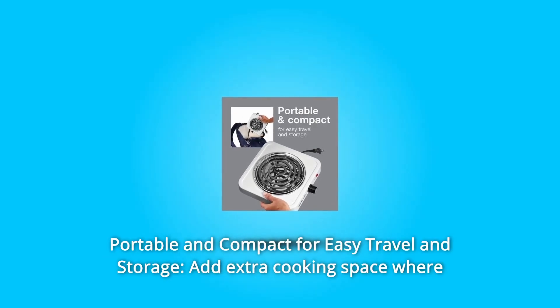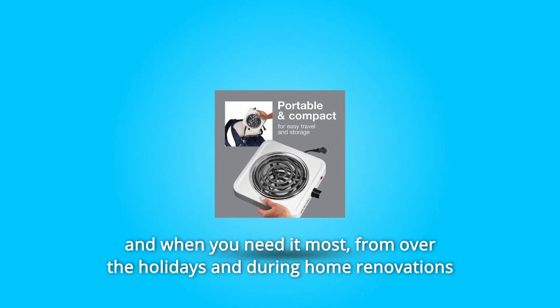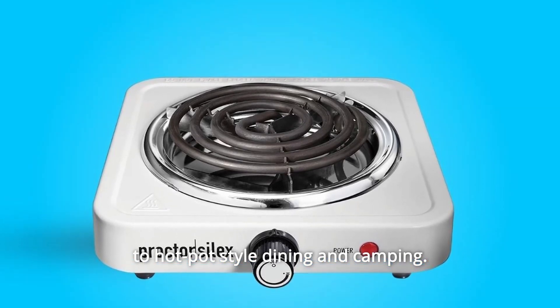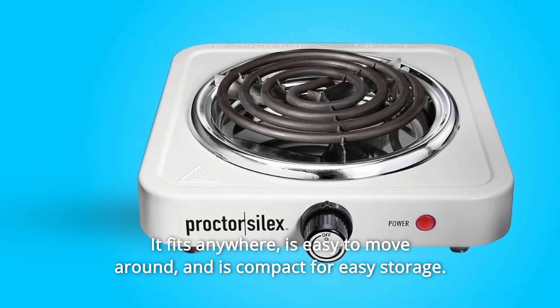Number one: portable and compact for easy travel and storage. Add extra cooking space where and when you need it most — from the holidays and during home renovations to hot pot style dining and camping. It fits anywhere, is easy to move around, and is compact for easy storage.